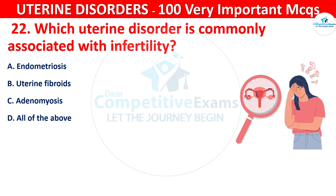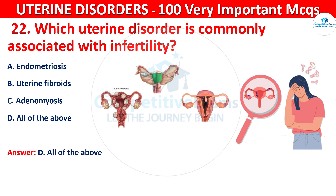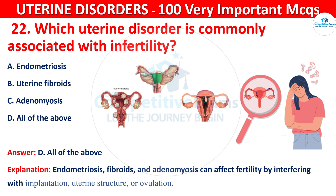The correct answer is D, that is all of the above. Endometriosis, fibroids, and adenomyosis can all affect fertility by interfering with implantation, uterine structure, or ovulation.